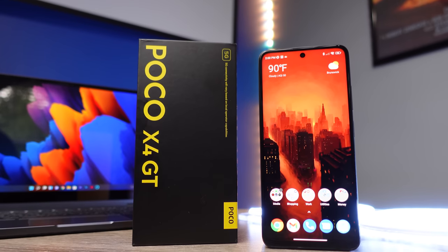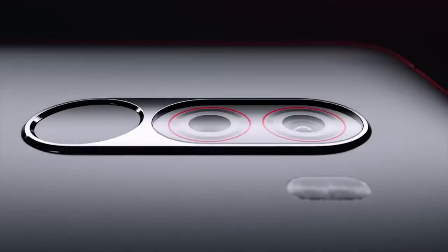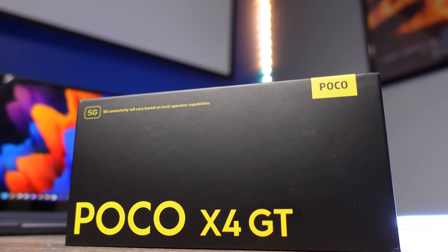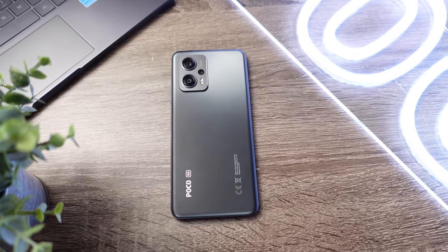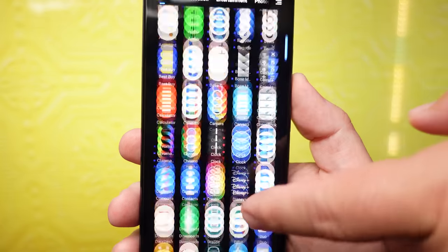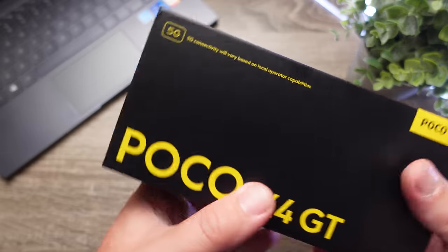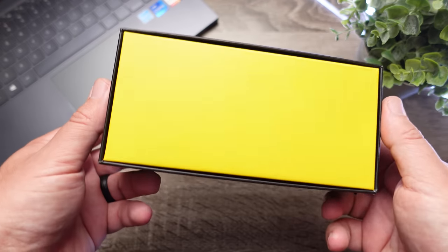So the phone we're going to check out today is the brand new Poco X4 GT. The original Poco phone was very popular because of all the specs, the camera, and everything — it really competed with a lot of flagship devices but came in at a really low price. This Poco X4 GT only comes in at $430, and I really want to talk about these specs because I've tried the new Pixel 6 Pro, the Galaxy S22, and the iPhone 13, and I found myself pleasantly surprised with this Poco phone where I actually prefer it in a lot of situations.